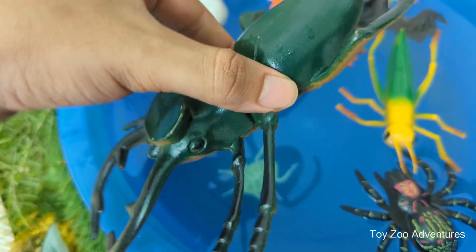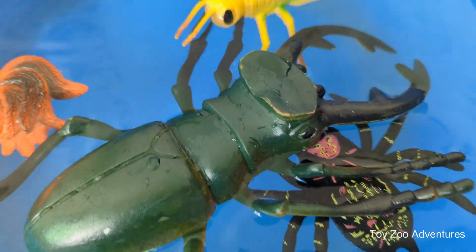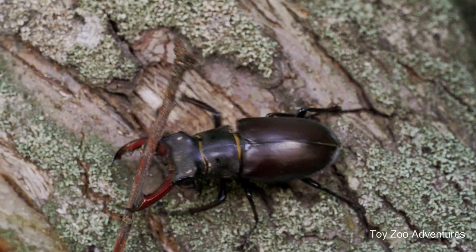Stag beetles have a hard, shiny shell that protects their body and helps keep them safe. Stag beetles can fly using wings that are hidden under their shell.